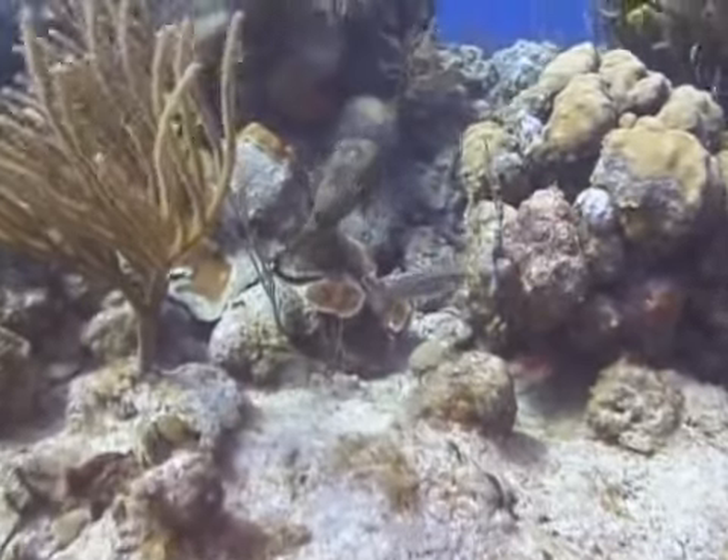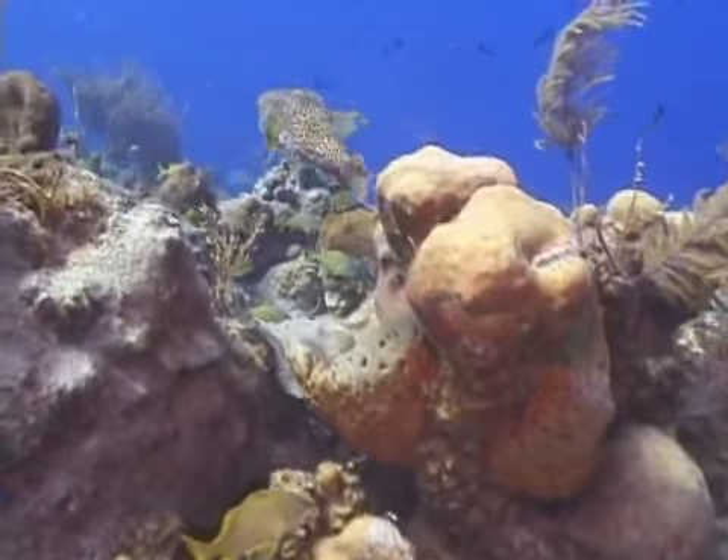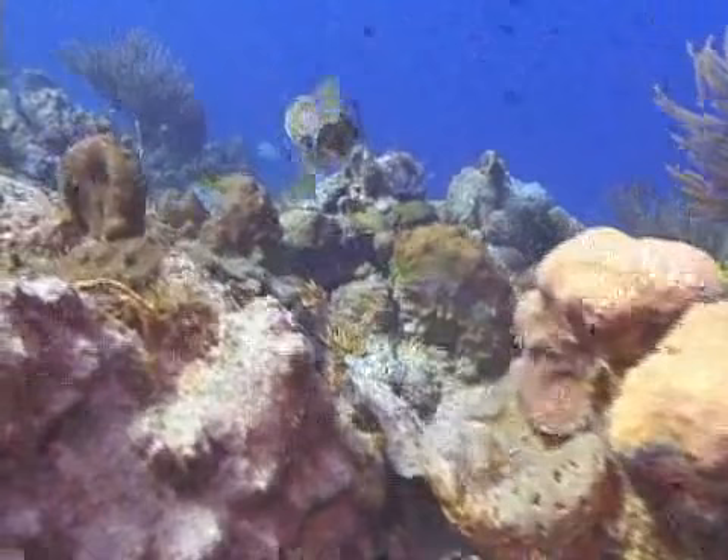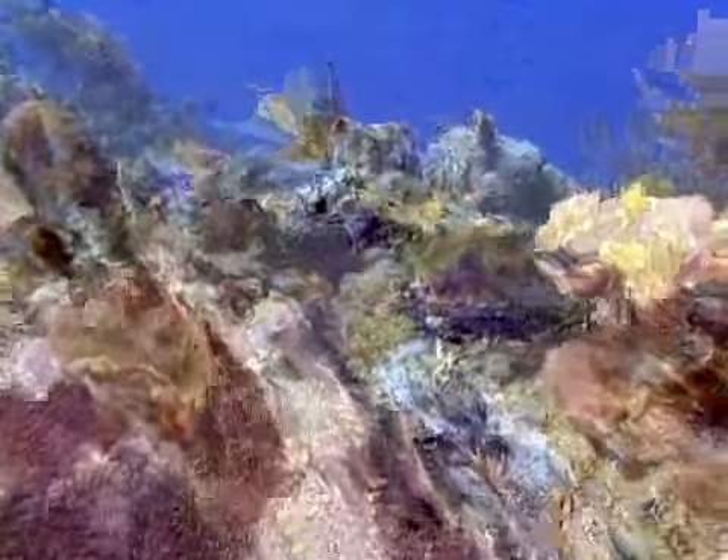Porcupine fish are normally one to two feet long, but can reach a length of about three feet. Their bodies are largest at the head and taper down to the tail. They have very large eyes that always look sad.